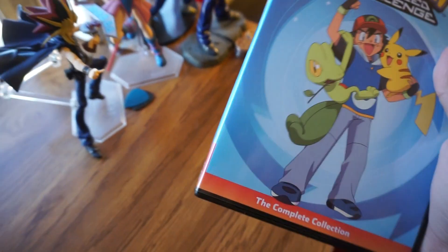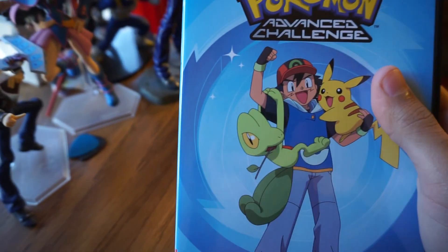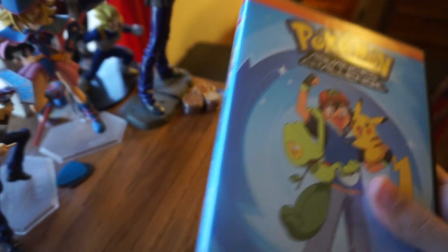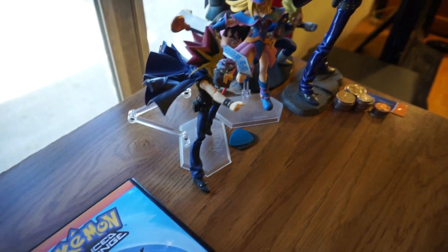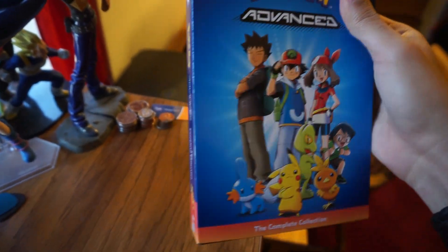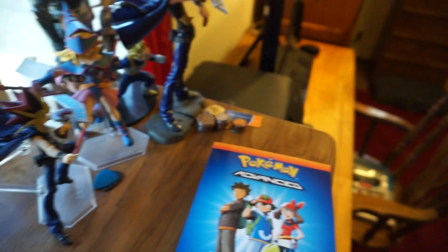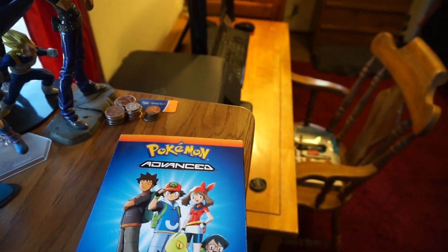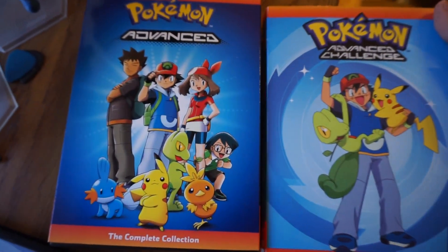That was a pretty quick review. If you're wondering how to get it, check out your local Walmart, because I think it has the best price compared to Amazon or right stuff, that kind of thing. Here's the Advanced box set, and this is pretty cool. The funny thing is that this is a brick case and has 40 episodes, while this is a slim case and has 52 episodes, so I just think that's kind of funny. Here's what they both look like together.